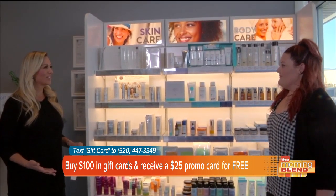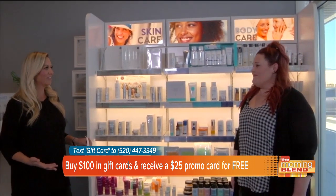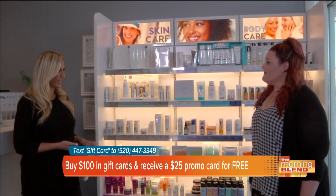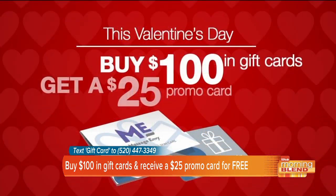Valentine's Day is right around the corner, and a lot of us try to figure out what we're going to get for our Valentine. So you have a promotion going on right now. When you come into Massage Envy, you can buy a $100 gift card, and you can keep the $25 promo card that goes with it, or give it to the loved one you're gifting.